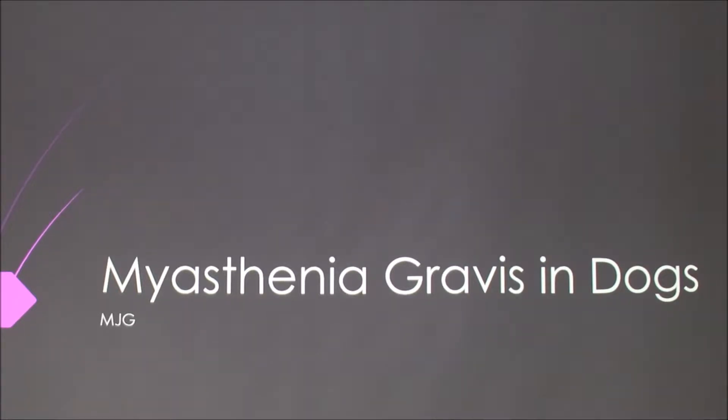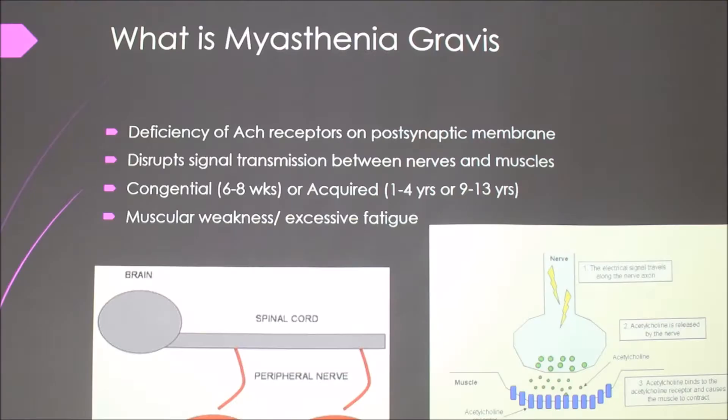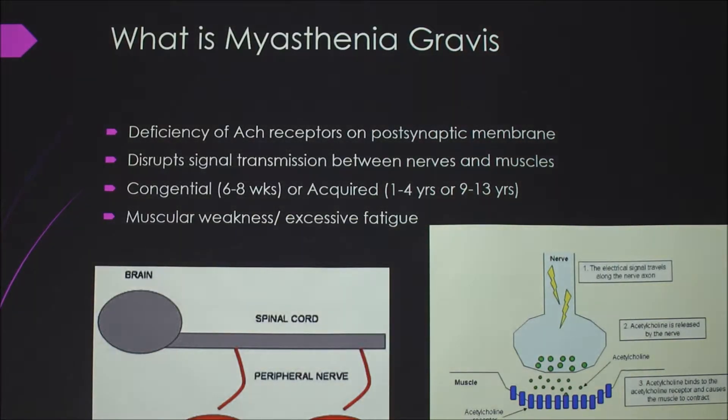I'm going to talk about myasthenia gravis in dogs. So what is it? It's a deficiency of the acetylcholine receptors on the postsynaptic membrane. It's like the junction between nerves and muscles — it disrupts the signal transmission there.